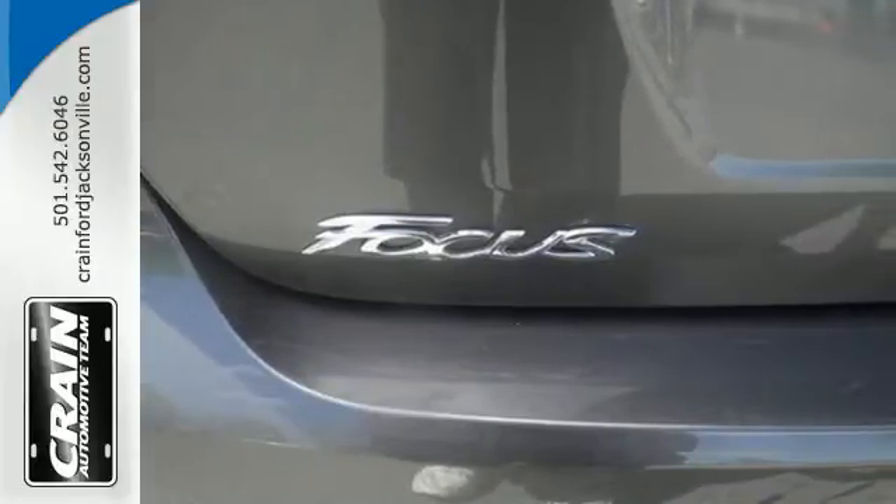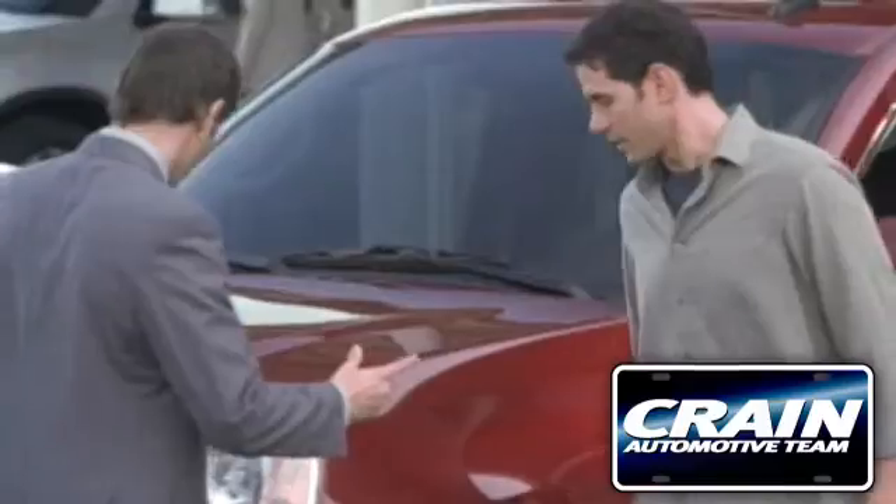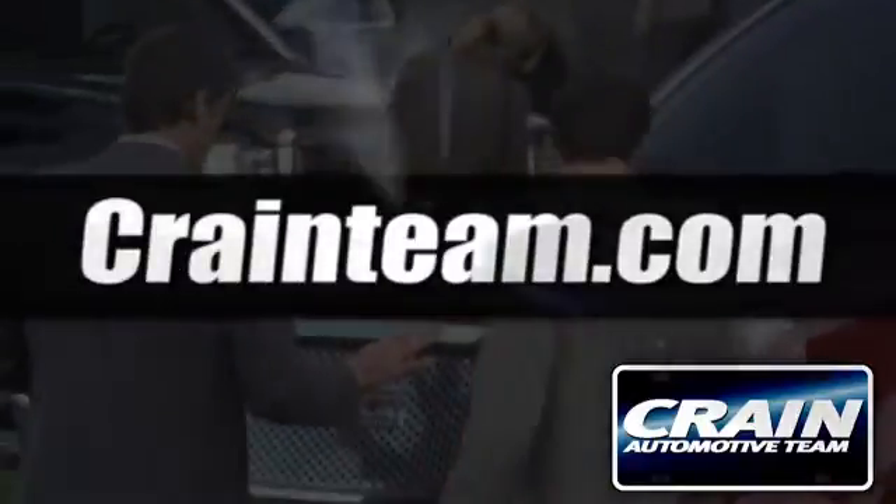It was built to handle the exciting pace of your life. Come see this Focus in person — visit us anytime at craneteam.com.